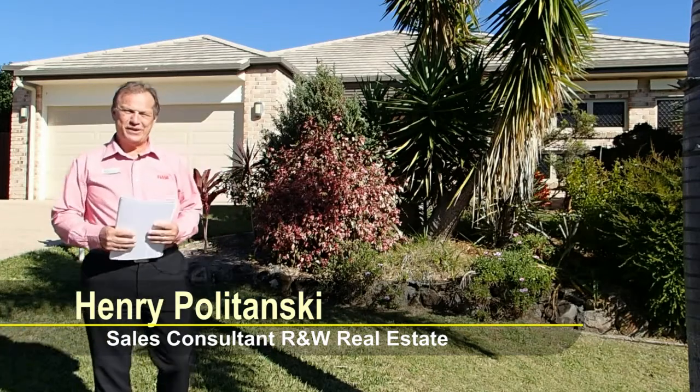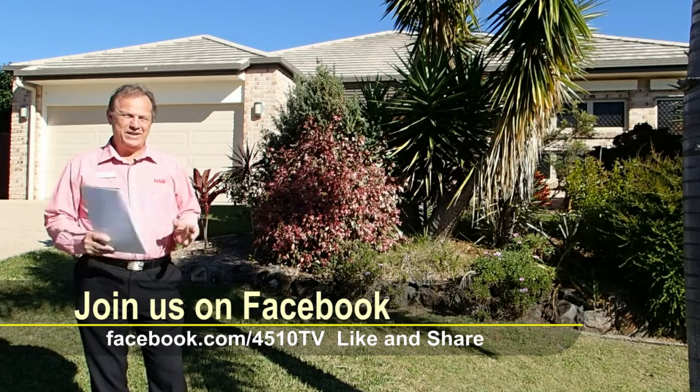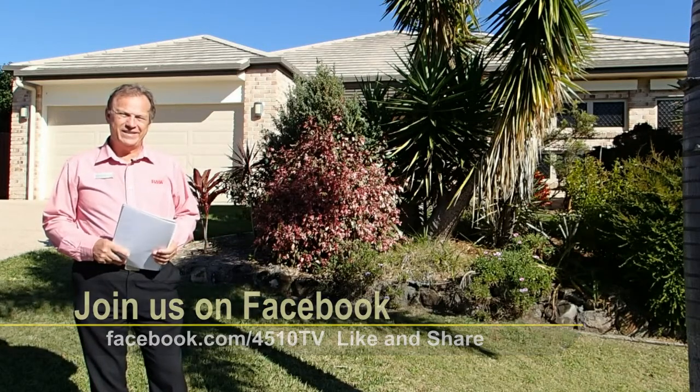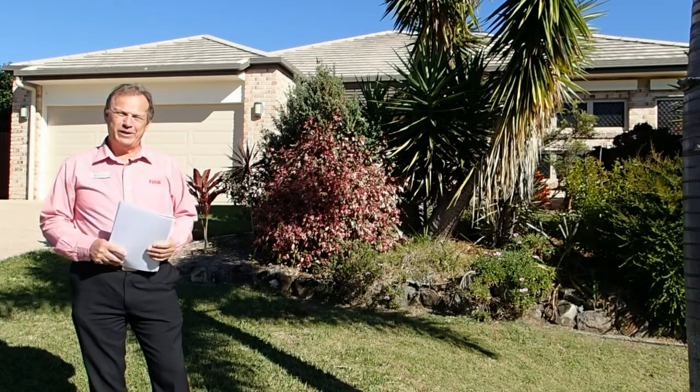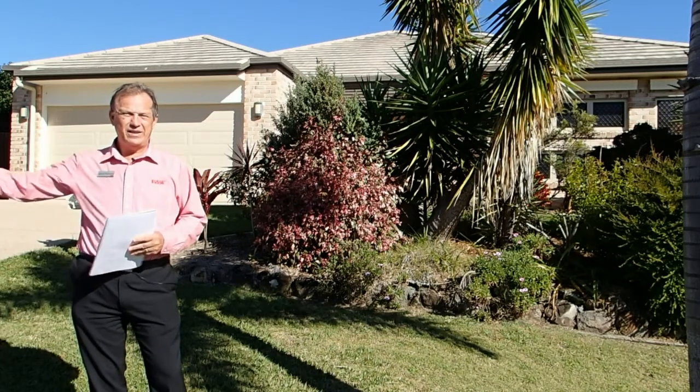Hi, how are you? I'm Henry from Richardson and Ranch Caboolture, also known as Agent H. Really pleased to present a great property here in Oak Claydon Avenue in Balmere. It's a very unique property as you can see, and you will see later on in our video.